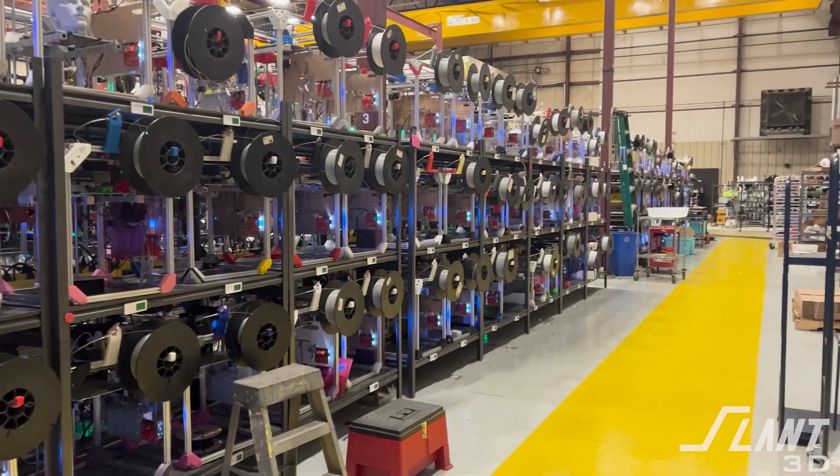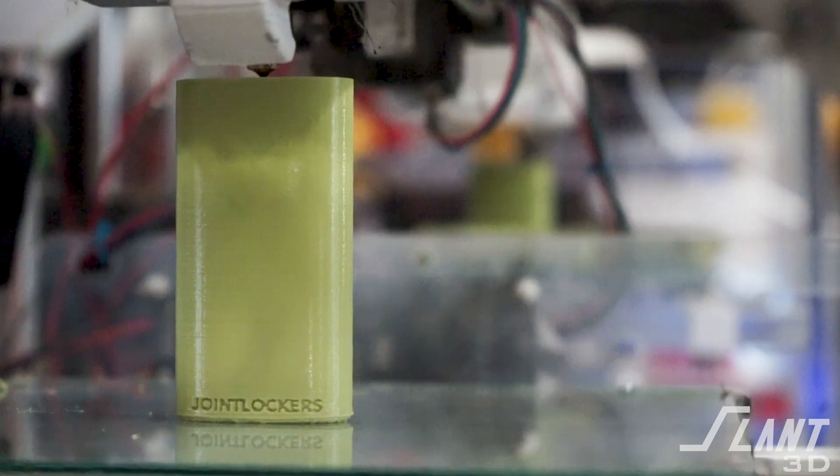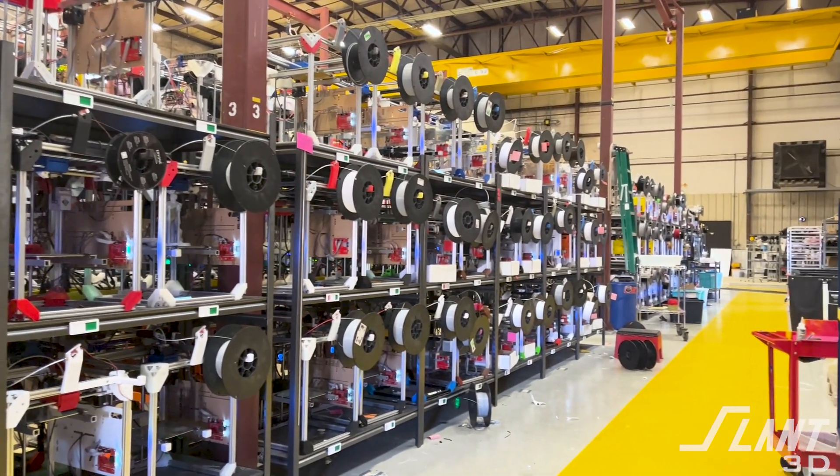At Slant 3D, we're working to build a warehouse where the shelves make the product, allowing mass production 3D printing of fully new products completely on demand. This is a big goal, and we've made a lot of steps towards it, building the mega farm and our large fleets of printers. But we cannot do it alone — there are a lot of people and organizations that we work with that allow us to do what we do.